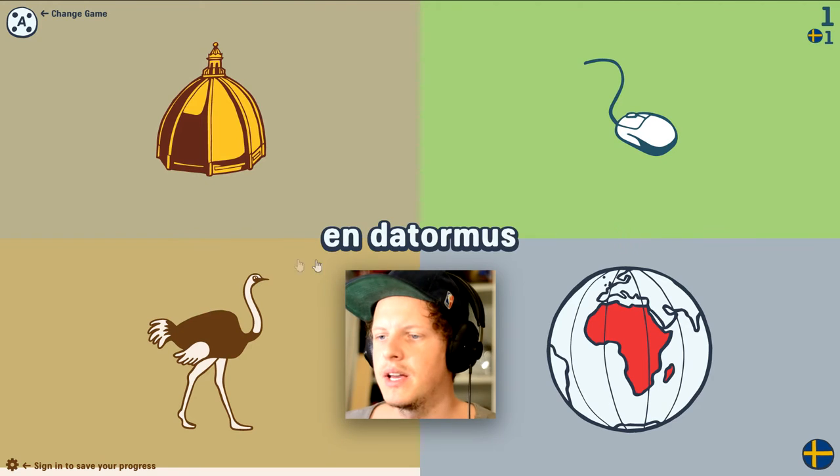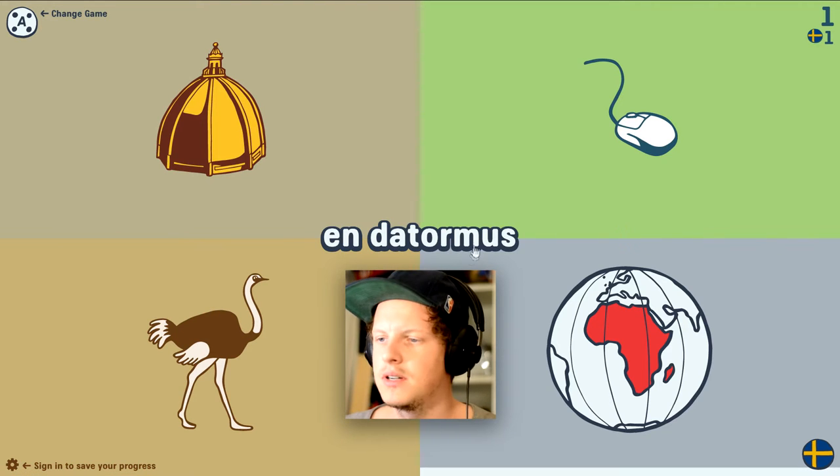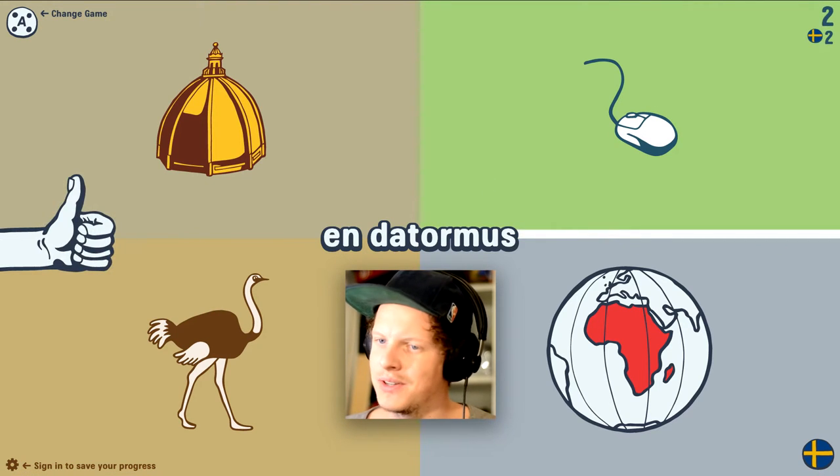'Datormus.' 'Datormus' means computer. 'Mus' means mouse. So it's obviously that one, yes.